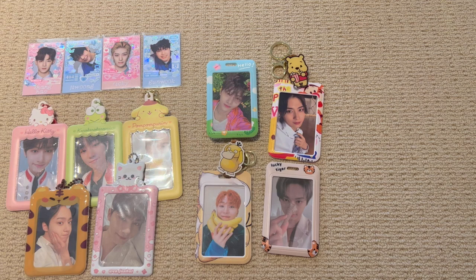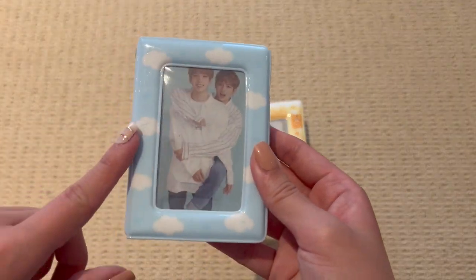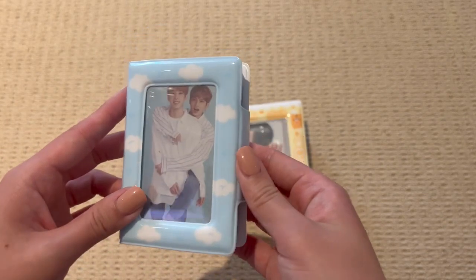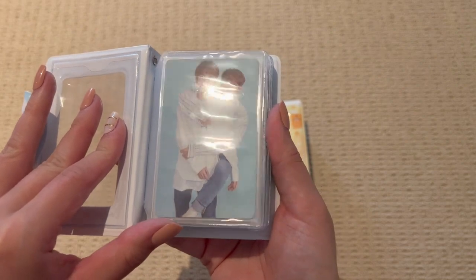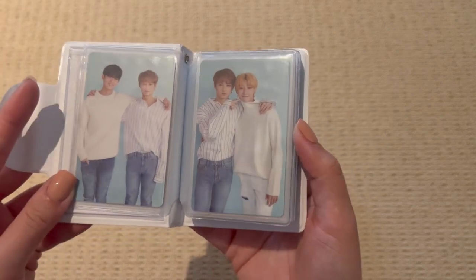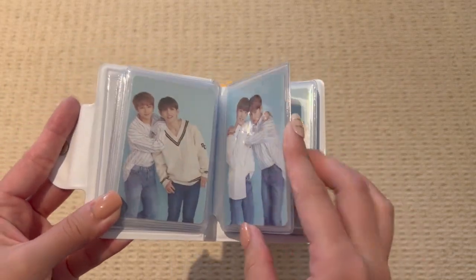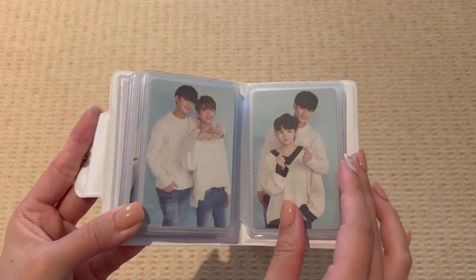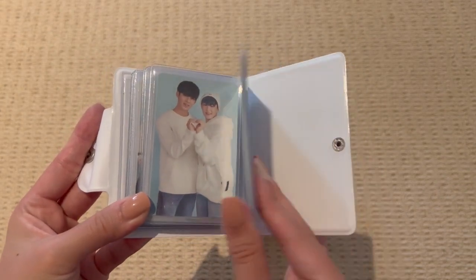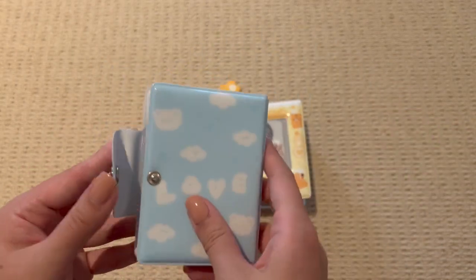Now let's move on to the collect books. I have two collect books and both of these are from Okiki Diary. I also have a pink one but there's currently nothing in it. The first photocard collect book — if we open it up, I use it to store these adorable unit cards from Carrotland. Each unit will have either Jun, Wonu, or Mingyu. That is the end of that collect book — it is perfectly filled up. I am really happy with how this collect book looks.